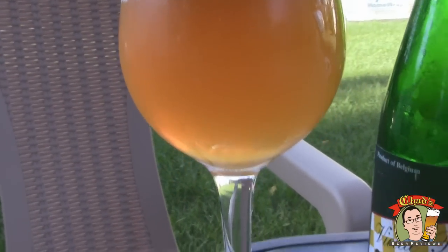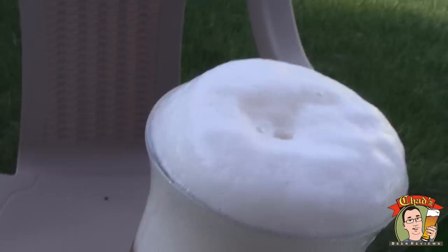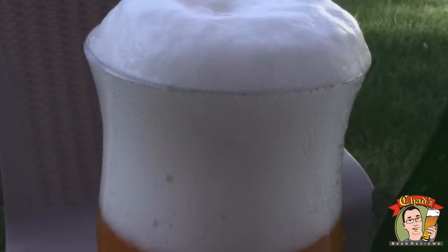Alright, so we got a nice looking beer here. Very Belgian looking — bright orange but hazy. Lots of carbonation and a huge bright white foamy frothy head. Kind of looks like DuVol.